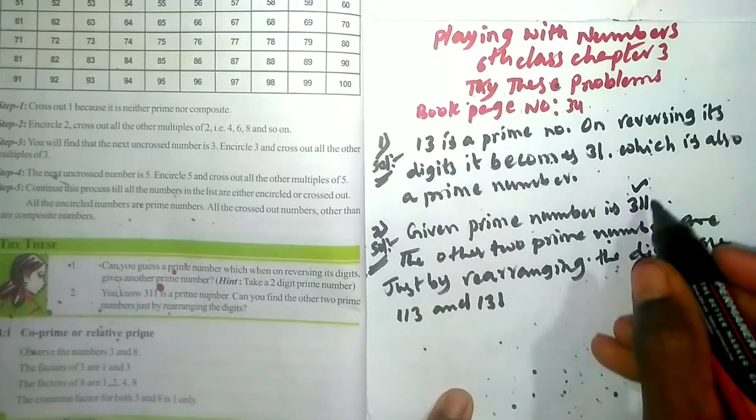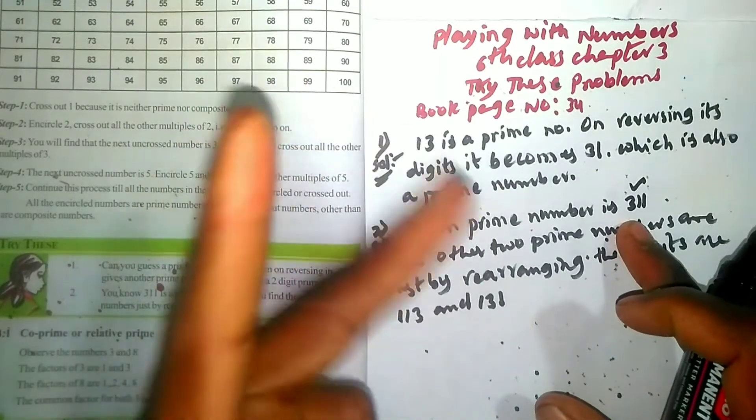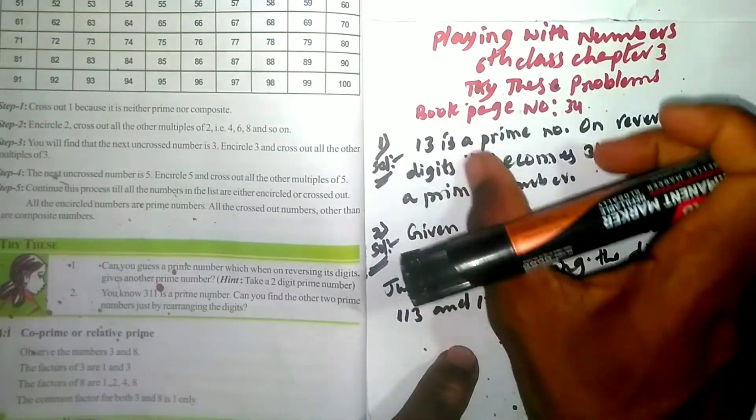Now I will write two prime numbers and find out. Both 113 and 131 are prime numbers. I will write the solution clearly so it is easy to understand.